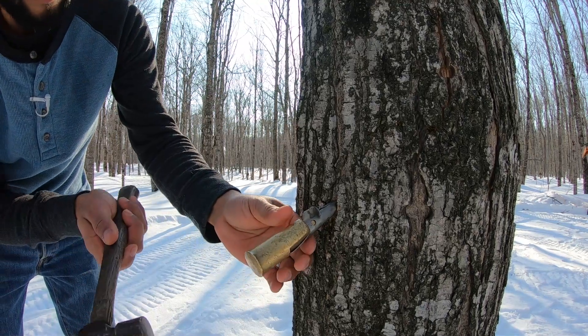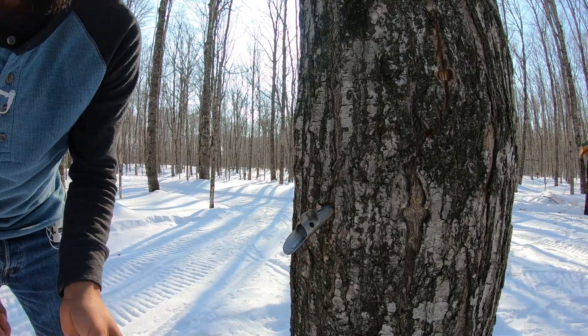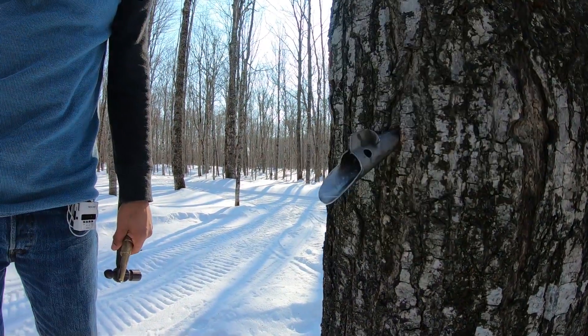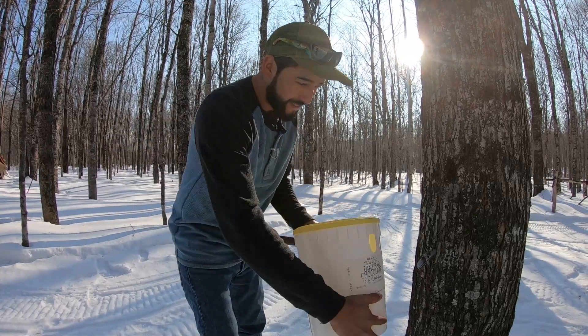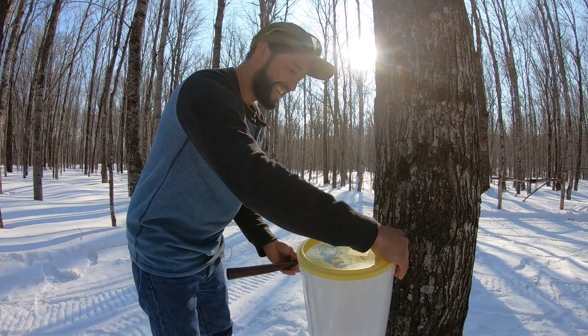Need one more? Then one more tap. There you go! That's his first tree — he gets to do the honors. Ta-da!